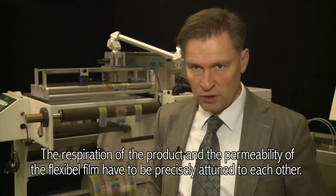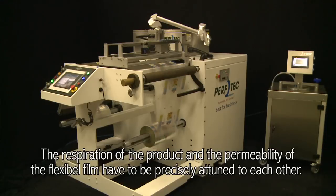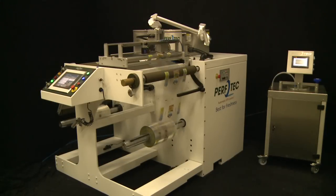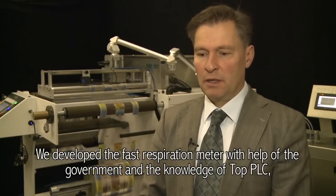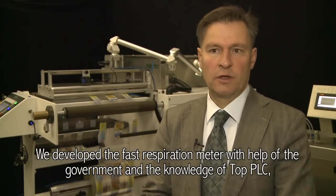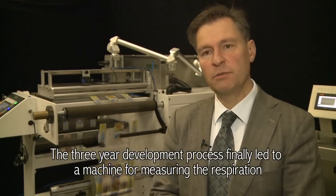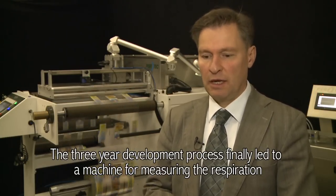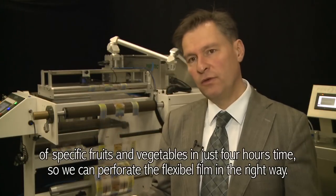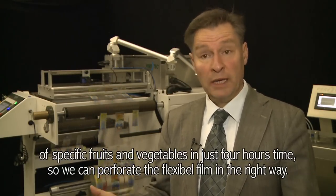The breathing of the product and the availability of the foil must be set up. Perfotec therefore developed a special machine to achieve this. With the support of the government and the knowledge of the company Top BV in Wageningen, we developed a faster respiratiemeter. The development of three years has led to an apparatus in which we can measure a specific fruit in 4 hours.